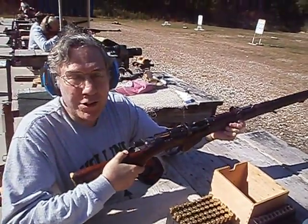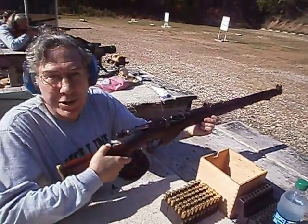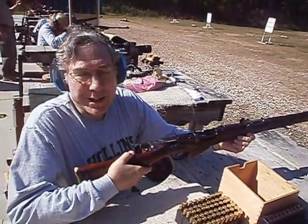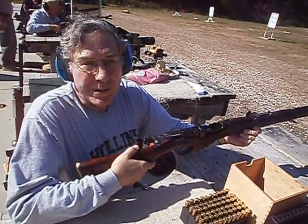Today we have the very, very well-known British .303 Enfield. This particular one was World War I era, made in 1915. The British made millions of these things. They were used by their colonies.